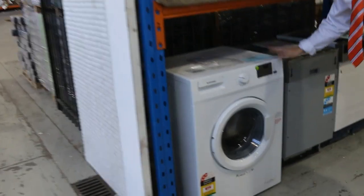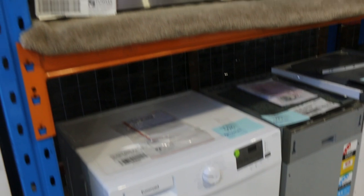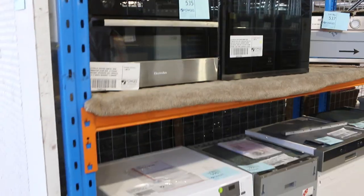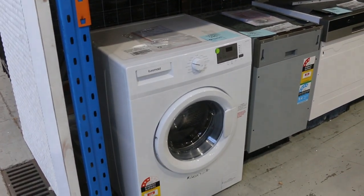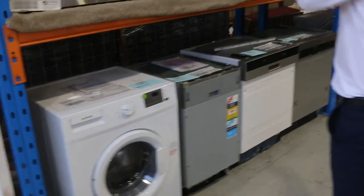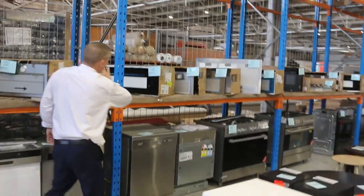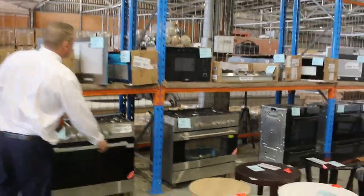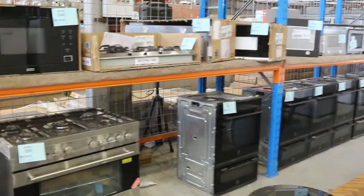Got some washing machines here — Lot 596, still a few of them coming through at around the high-$300 mark. I think there's probably at least a dozen left with the two-year warranty — the Euromade front-load washing machine. Also lots of ovens through there — Electrolux ovens, combination ovens. We've got some beautiful range hoods as well, and also some freestanding cookers and a couple of built-in microwaves. A good selection of cooking items.